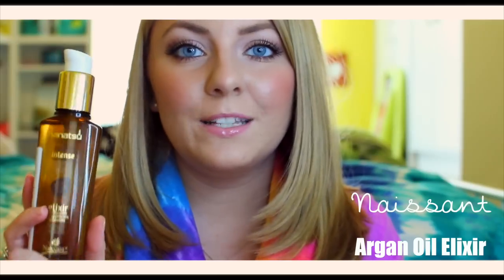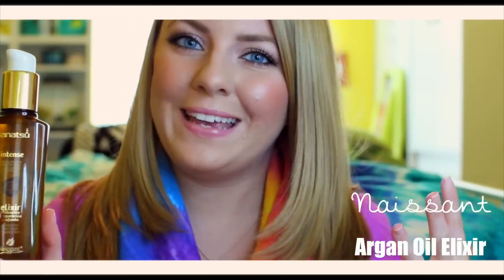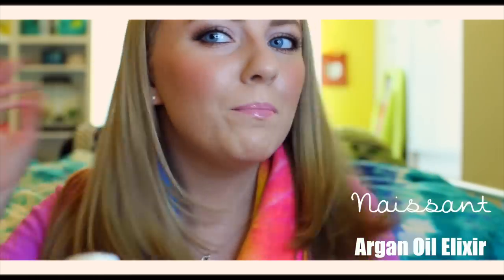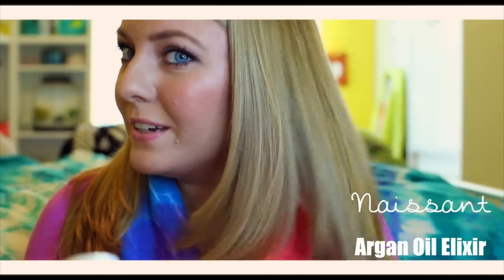This gives a really nice protective shield for the heat. I often tend to get little flyaway hairs, especially around the crown of my head, and I just take a tiny bit of this, rub it between my fingers, and smooth down those little baby hairs. Throughout the day, if I just want a little pick-me-up, I apply some to the bottom of my hair.